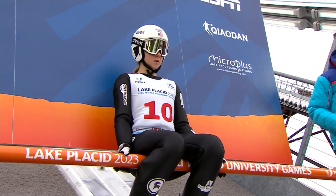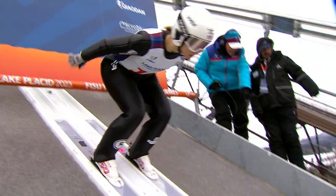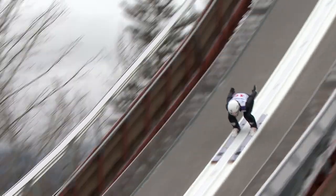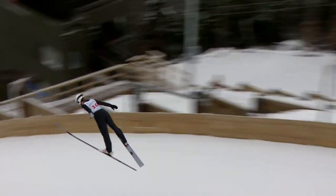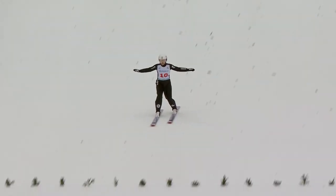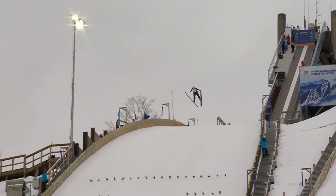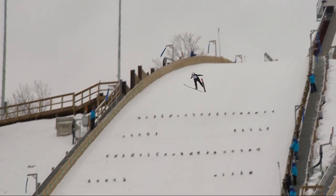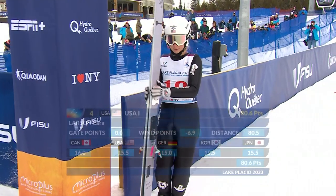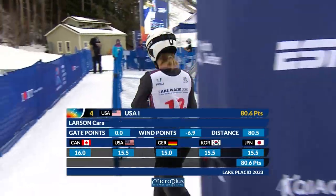Kara Larson, ski jumper from the USA, is competing alongside Erin Bianco in the cross-country. USA 1 are underway with a jump from Kara Larson of 80.5 meters. 80.6 in total — not bad. That puts them fourth.